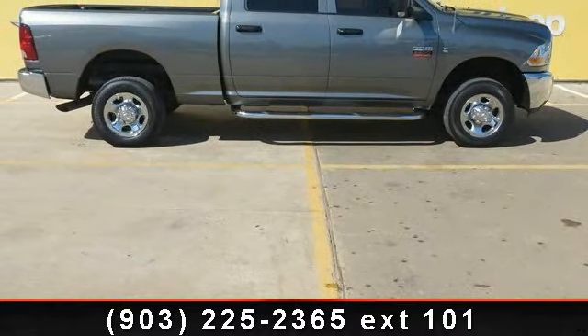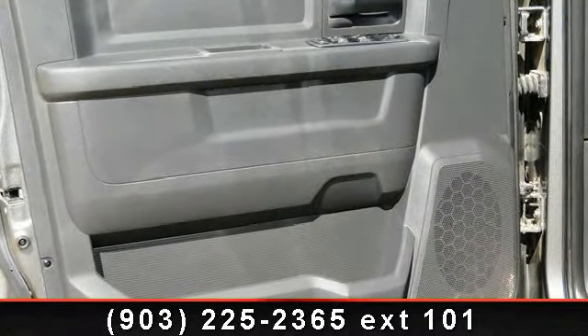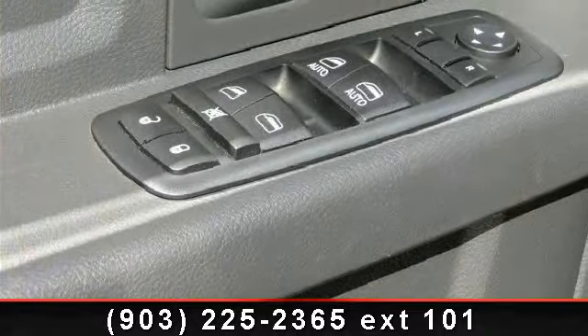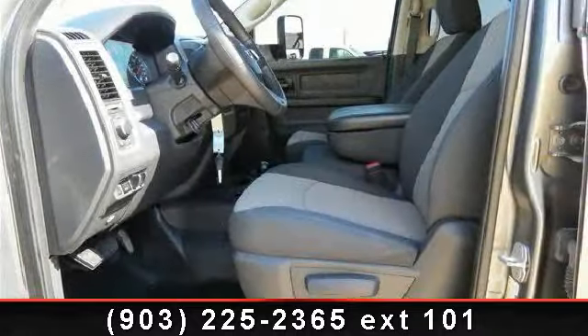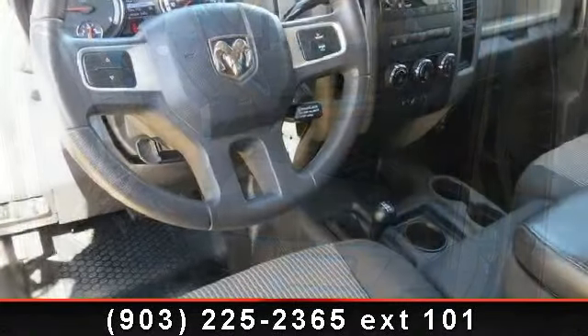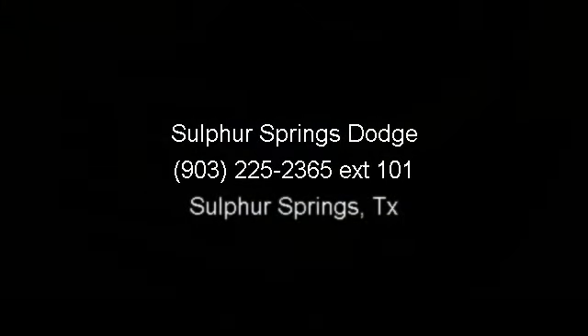Don't let this vehicle get away. Call or click to schedule a test drive today. Thank you.